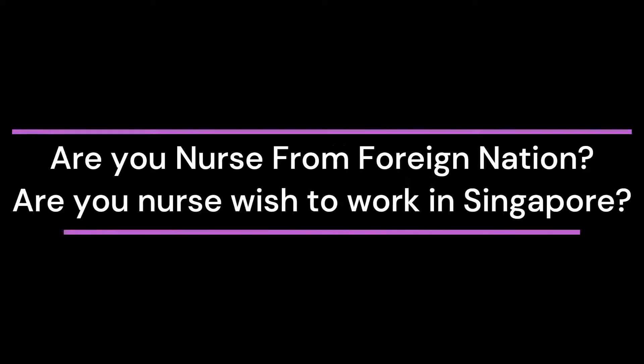Are you a nurse from a foreign nation? Are you a nurse who wishes to work in Singapore? This video is for you. Don't miss this video — watch the full video for full information about nursing jobs in Singapore. In this video, we explain the process of nurse job application, visa, and entry into Singapore.